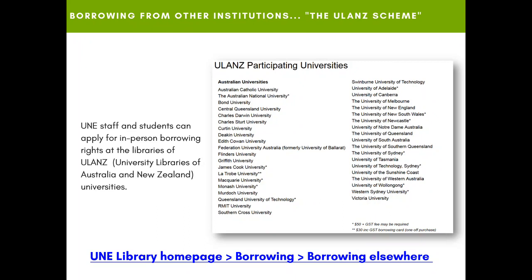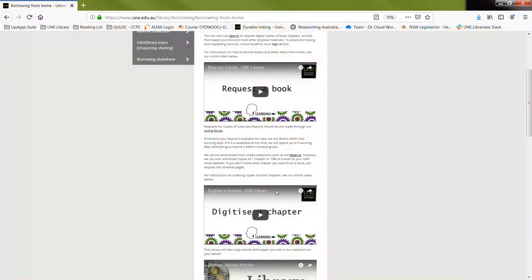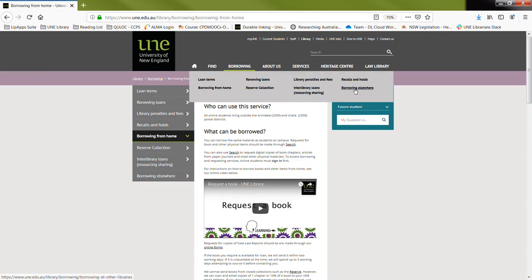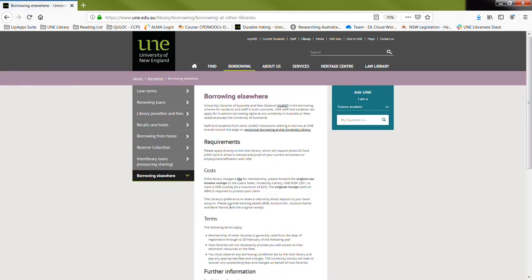Sometimes students don't realize that if you live away from Armidale, you may be eligible to apply for in-person borrowing rights at an institution library that's closer to you. This is called the ULAN scheme, and a list of participating universities is on this screen. If you want more information about ULANs, you can come to the library homepage under Borrowing and then 'Borrowing Elsewhere' for the conditions of participating in the ULAN scheme.